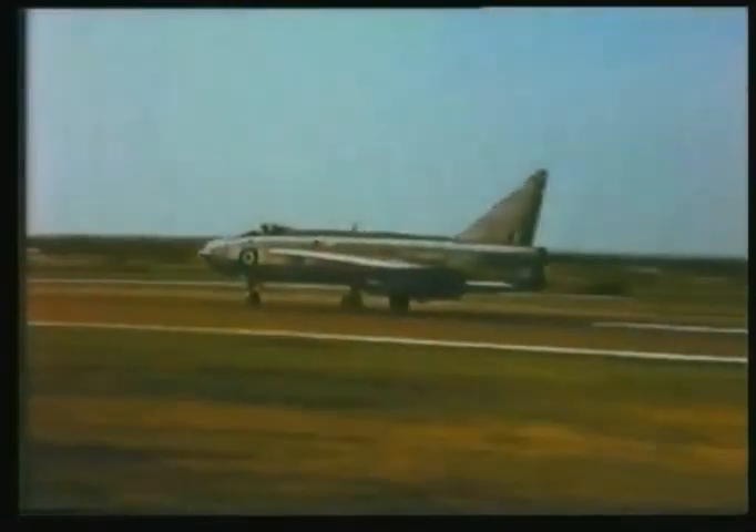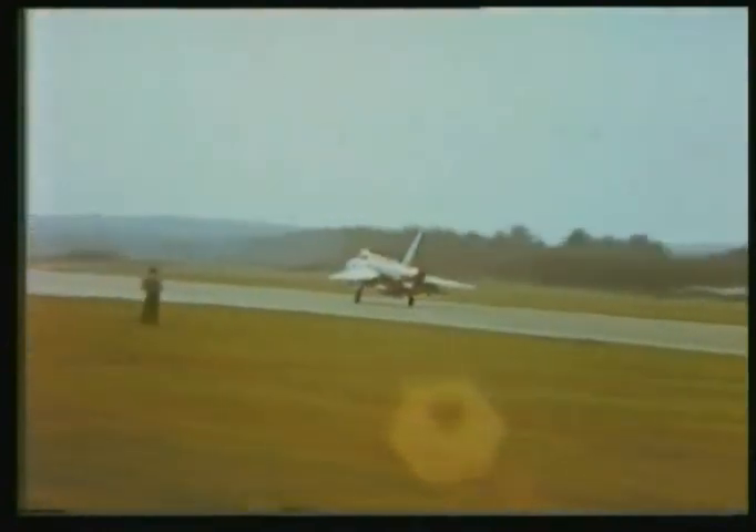Lightning — the P.1's works, now in full production. Last, they say, of the manned fighters. It can do twice the speed of sound and shows off its reheat with a burst.